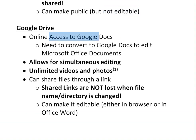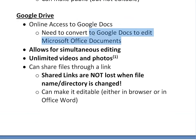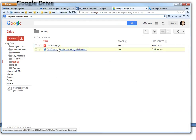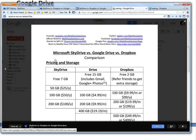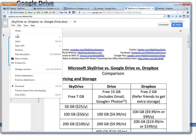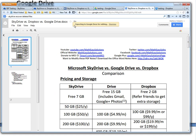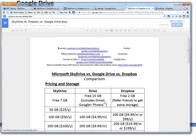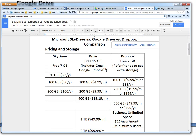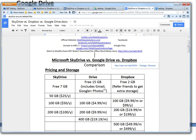Google Drive is similar, but you have access to Google Docs. The downside is you need to convert Microsoft Office documents to Google Docs format in order to edit them, and the formatting can be a bit off. However, you can do simultaneous real-time editing with many people at once, which is really useful when working on a project. You can even see where each person's cursor is and who's highlighting what, which is pretty amazing.